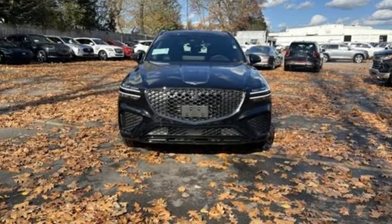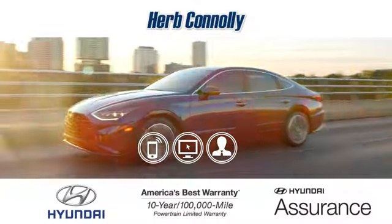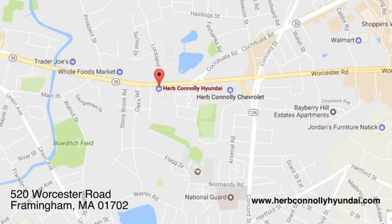Look at luxury from a fresh perspective. Experience it for yourself today. Call, click, or stop in and see us today. We're conveniently located at 520 Worcester Road in Framingham, Massachusetts.